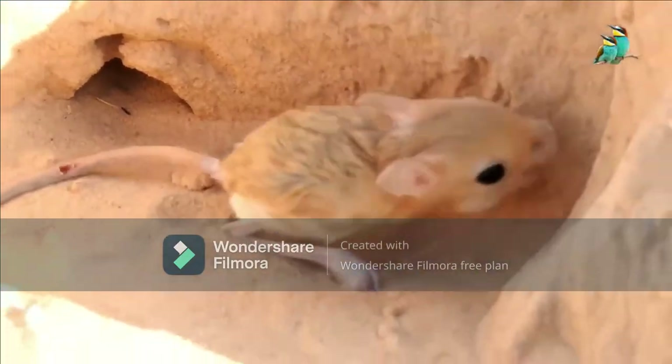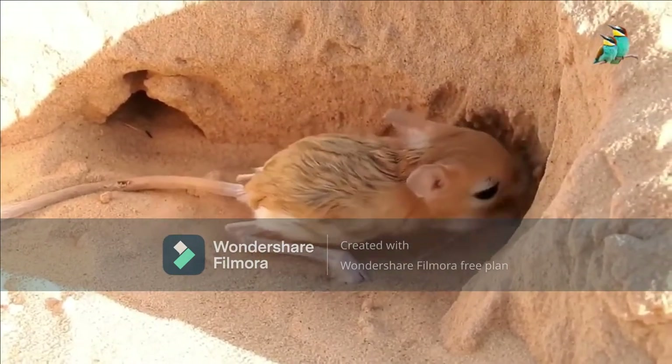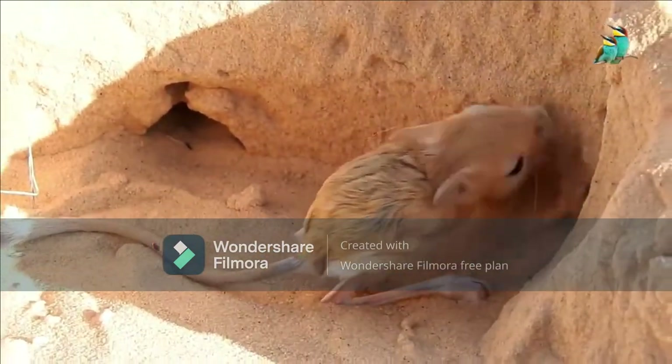Jerboas, much like many other mammals, are social creatures. They rely on a communication tactic called dust bathing, where jerboas will lay down and roll around in the sand.